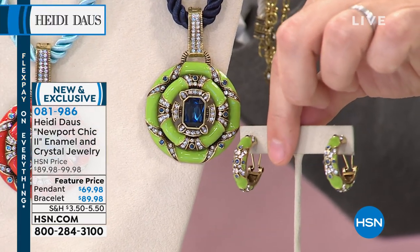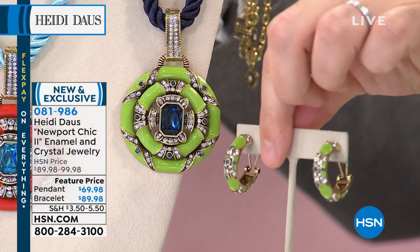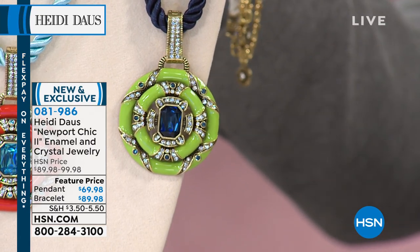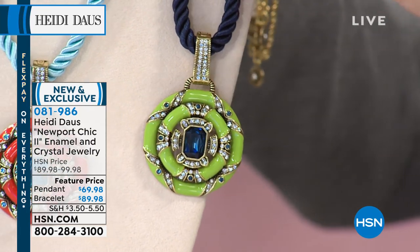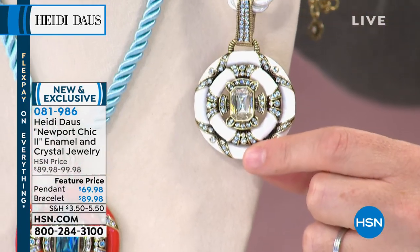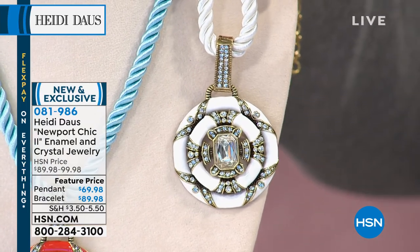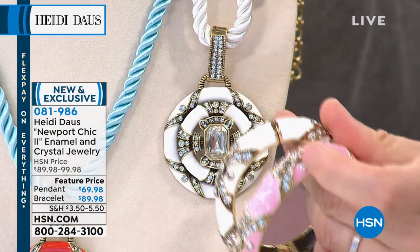If you want the green in the earrings, there are only seven left. Those earrings are $59. The ring is $59. Next up, there is that beautiful white. When you can't decide, it's got to be the white. The white is amazing. And as Heidi paired the white with the pink together — look at that, you just want to melt into this.